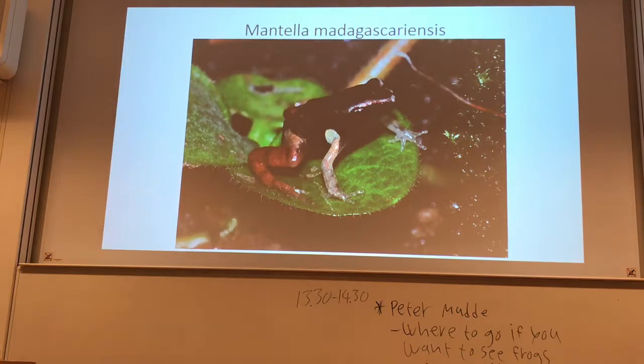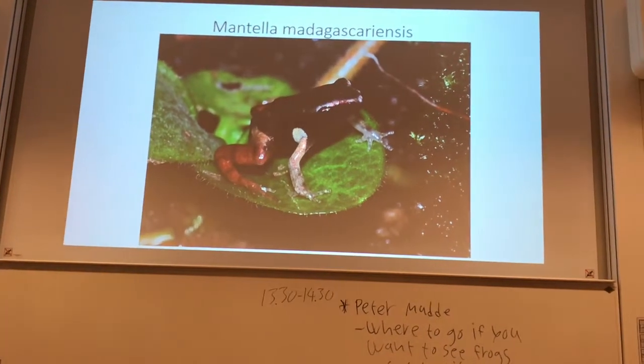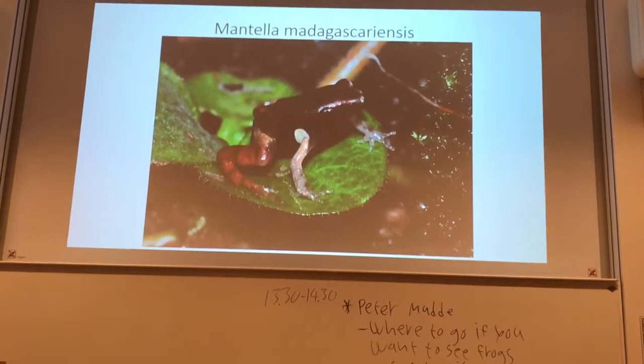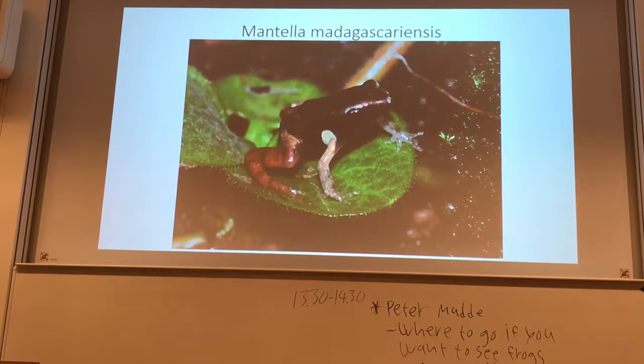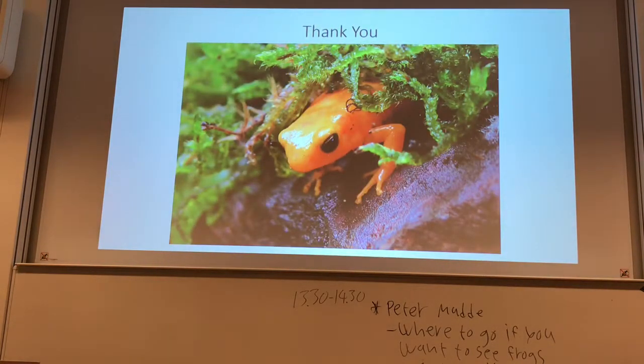This is a small froglet from Mantella madagascariensis, about two months old. You can see it takes some time until the coloration begins to appear. That's it — thank you very much.